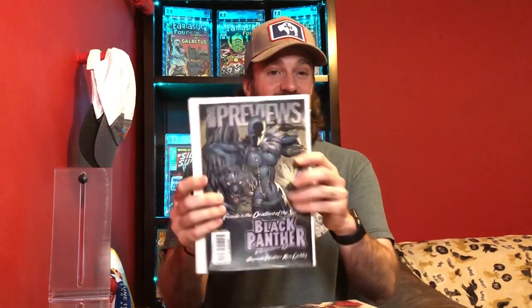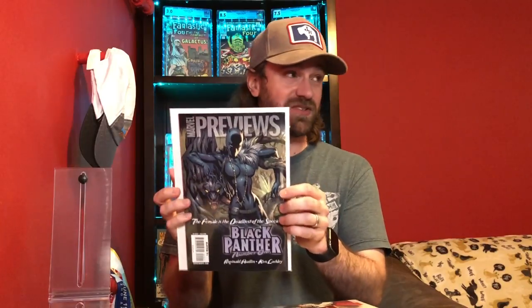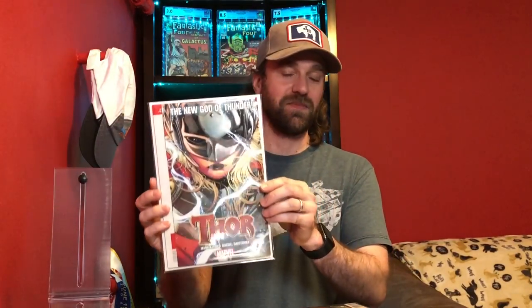The first set of books was a lot that I picked up specifically for one book. After what happened with the Miles Morales preview book, this was a lot of some different previews, and they do have some value. This is the preview for Black Panther number one, and this book itself is worth over $100. The other one is a very popular cover, especially with Jane Foster appearing as Thor — another preview I thought was worthwhile picking up that could have some value.